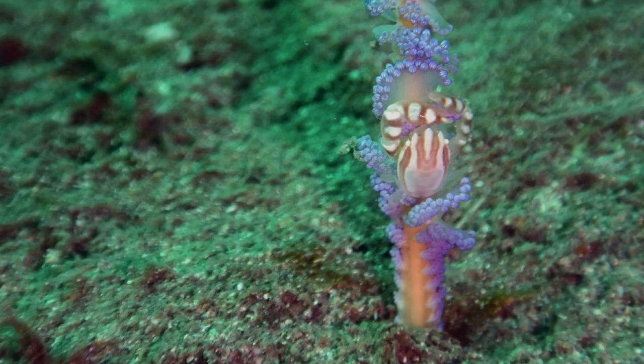Some animals live and camouflage on other organisms, like this crab who is catching a ride on a sea pen. If the sea pen senses danger, it will retract into the sand, and it will take the crab with it.